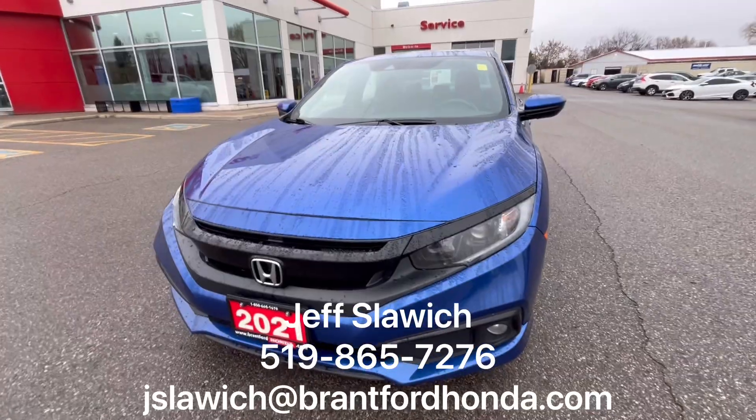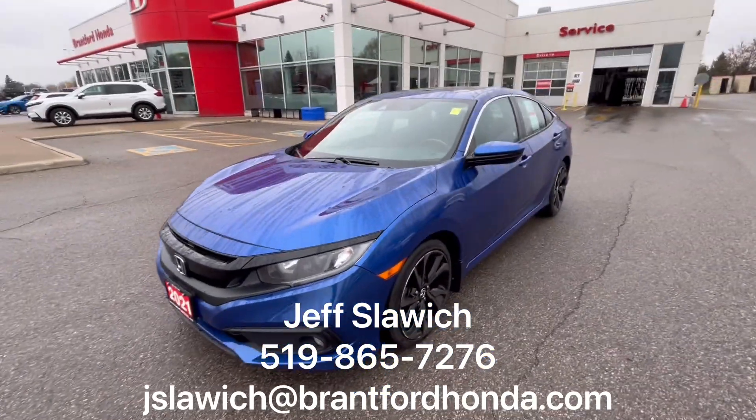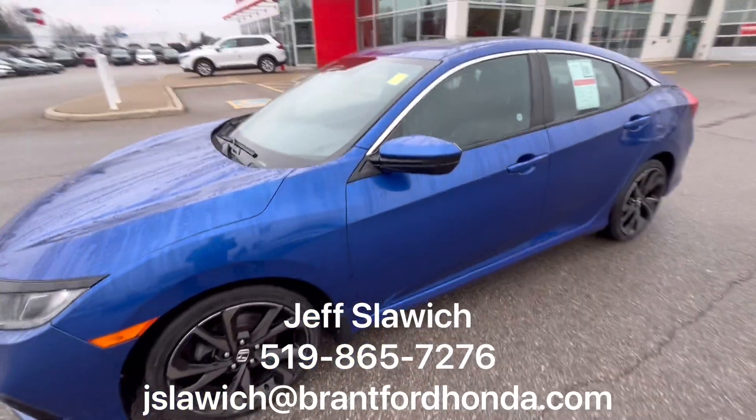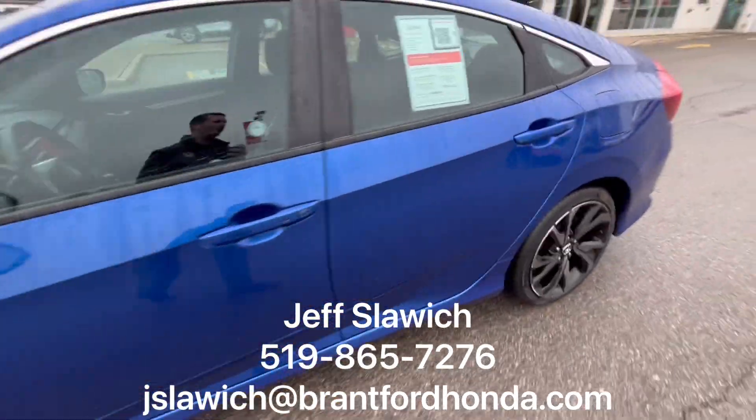Starting with the front end here. I love that Honda body style, and again, that blue color really pops on cloudy days like today. Looks beautiful even on sunny days — the metallic really sparkles in it. We have beautiful alloy wheels to go with it.